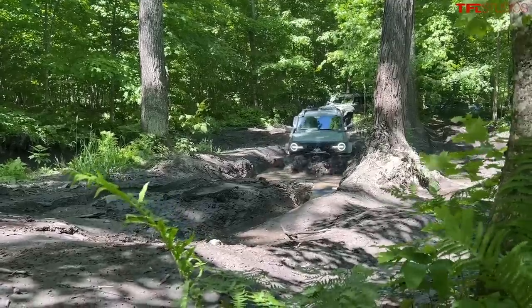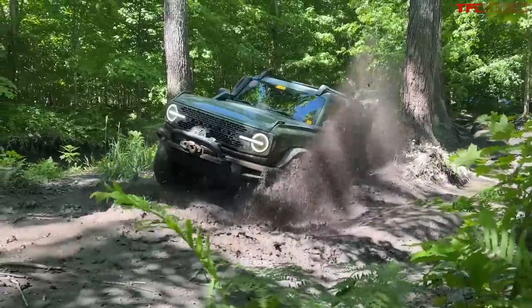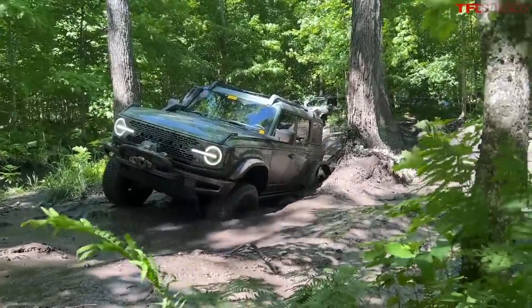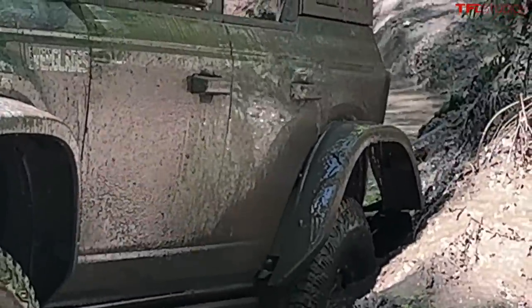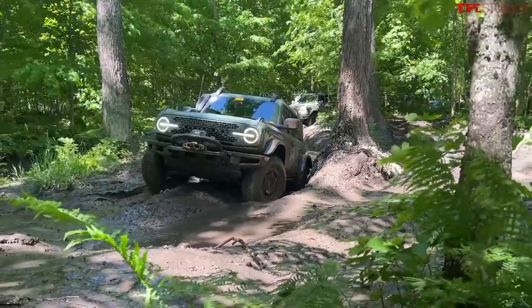Now we've got something more gnarly. It's gonna take some wheel speed. Look at that width. Oh. We got a casualty, guys. Check that out. That's pretty gnarly.